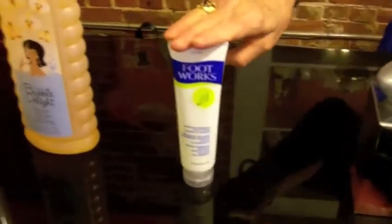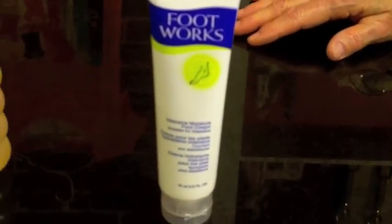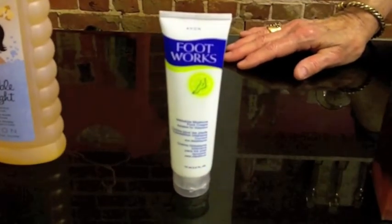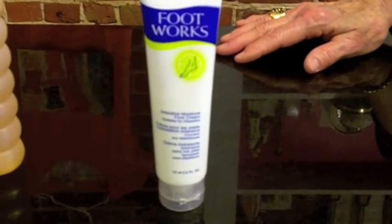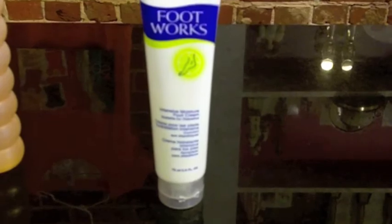Our next product that's new is our Footwork line, and it's suitable for diabetics. It's the Intensive Moisture Foot Cream and it has the Hydra 6X Complex that delivers gentle and effective moisturizing needed for dry feet that are common to diabetics. It has a fresh peppermint scent, it's non-greasy, and it's on sale for $3.99.